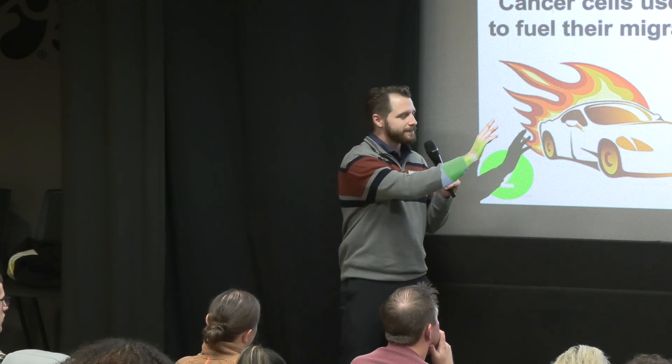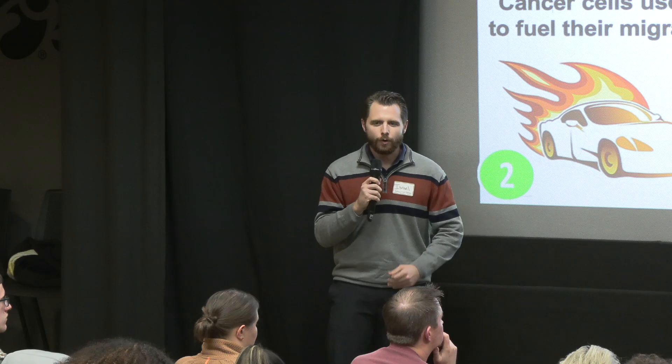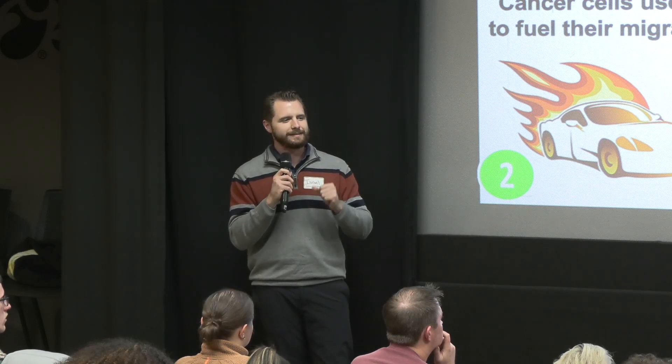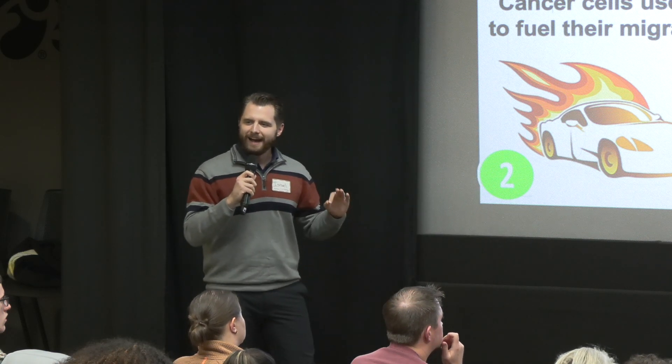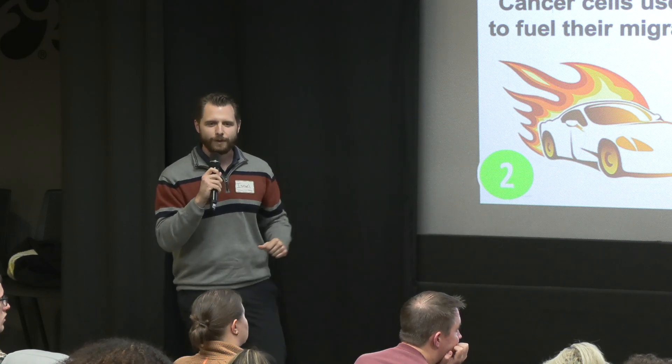Instead, scientists have used cell culture experiments, where they take cancer cells out of an organism and study their migration in artificial environments in the lab. The issue with these experiments is that we know whenever you take cells out of a living organism, they often behave differently. So if we want to know if this hypothesis is true, we actually need to test it inside a living organism — and that's where fruit flies come in.